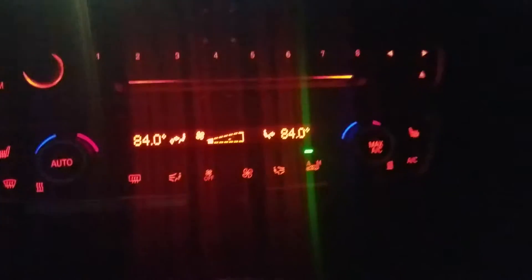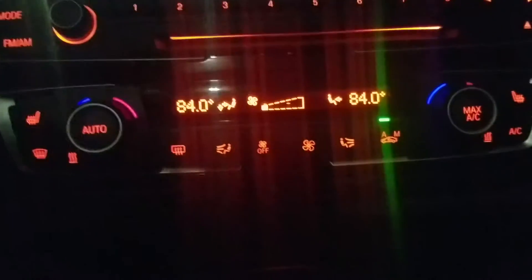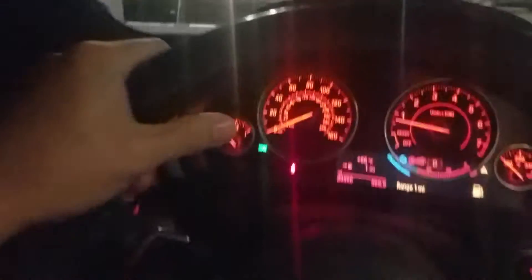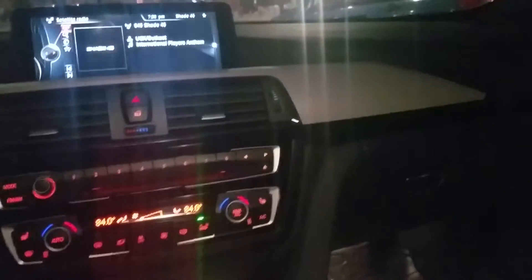Let me zoom in on the temperature gauges here. We have dual climate control. I personally have the M package which gives you this beautiful steering wheel — it's very nice, meaty, great grip. I feel like this is one of the best investments with the M Sport package.